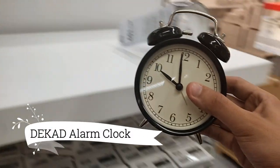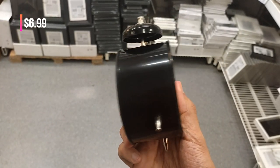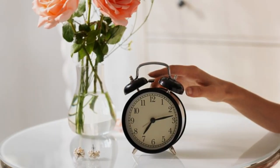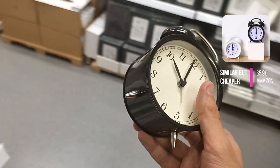Experience the perfect harmony of style and functionality with the DCAD Alarm Clock, available at $6.99. This sleek and timeless alarm clock conceals a modern quartz movement, ensuring a peaceful and uninterrupted sleep without disruptive ticking sounds.